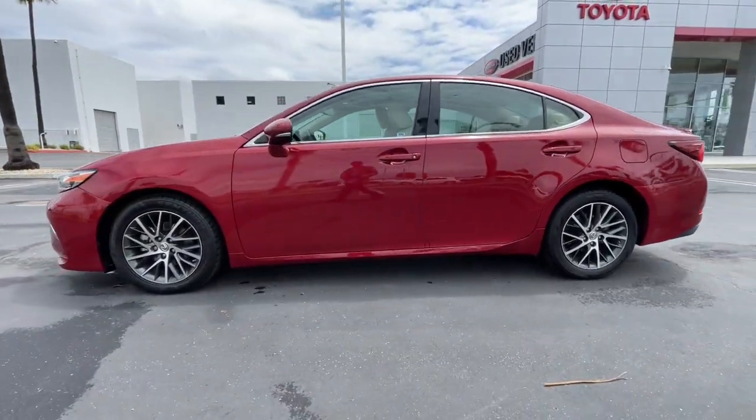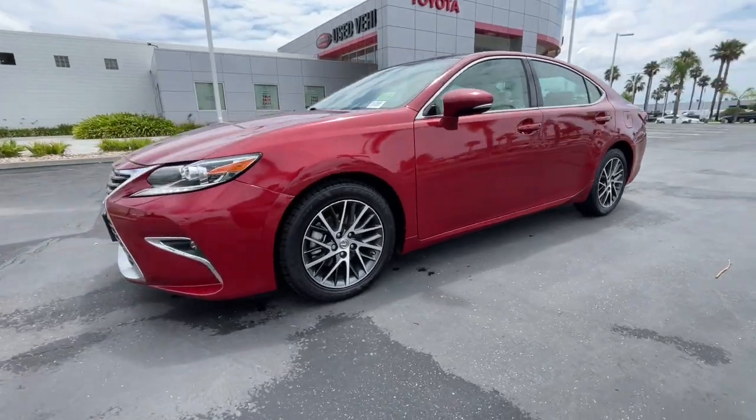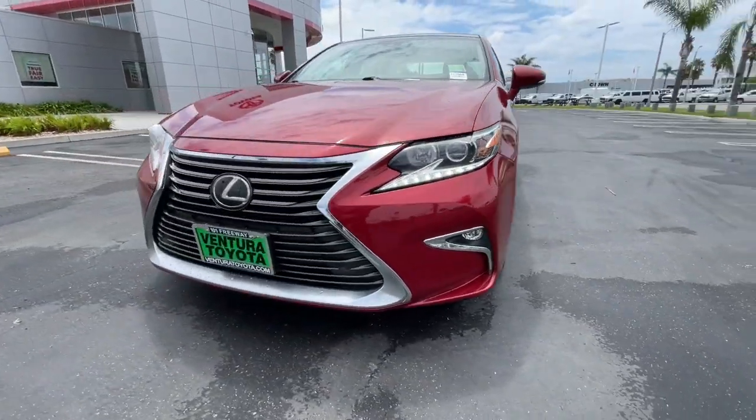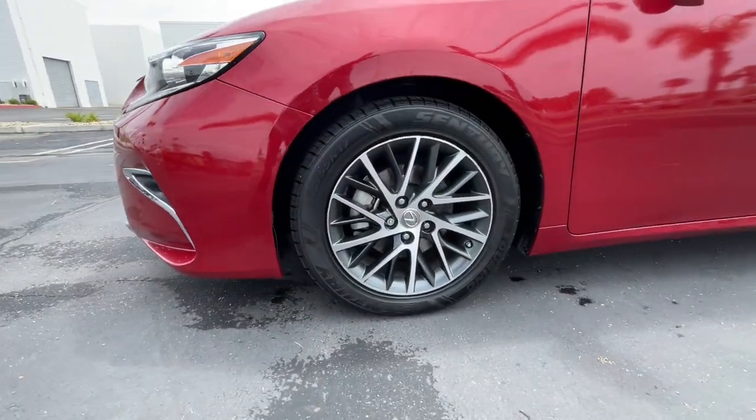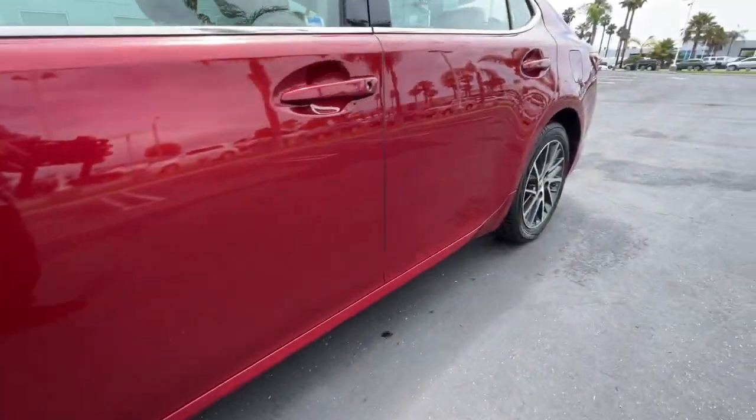Enjoy a tour of this stylish Lexus ES, the spacious mid-size luxury sedan with alluring coupe-like lines and a tranquil cabin. Its plush comfort, advanced safety tech, and infotainment features make every journey pure pleasure.